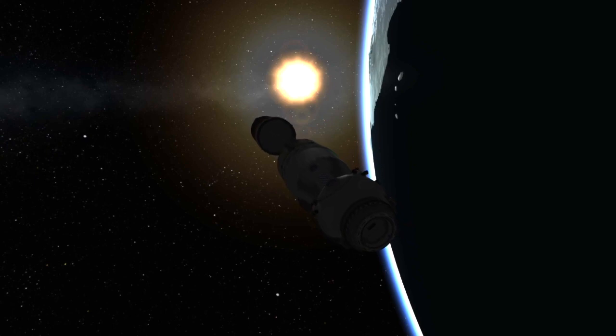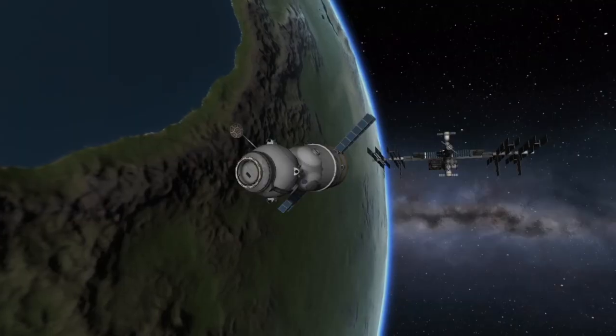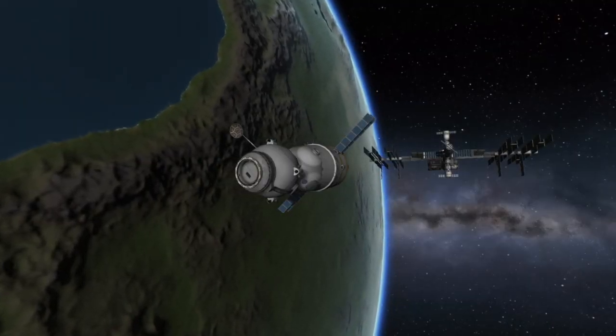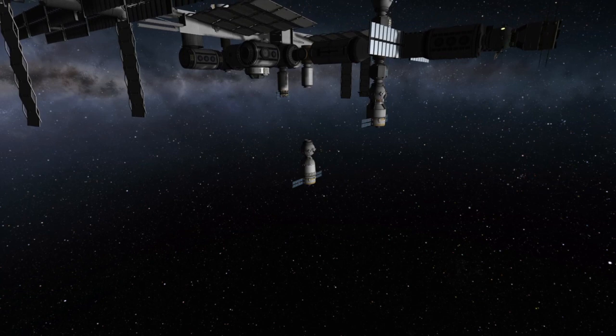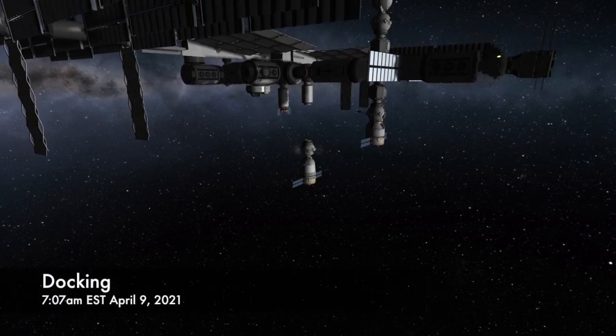After separating from the third stage of the launch vehicle, the Soyuz will deploy its solar panels and antennas and begin making its way to the International Space Station. Docking is slated for just a few hours later at 7:07 a.m. Eastern Time on Friday, April 9th. Soyuz will approach the space station from underneath and using its own thrusters, it will gently dock with the nadir-facing port on the Ras Viet module, which is on the bottom of the space station.